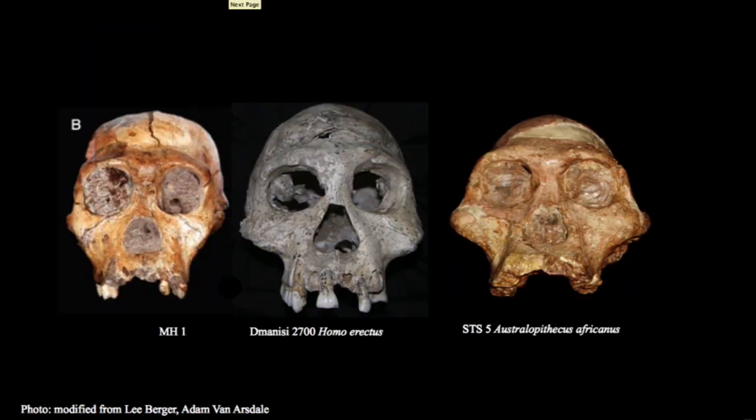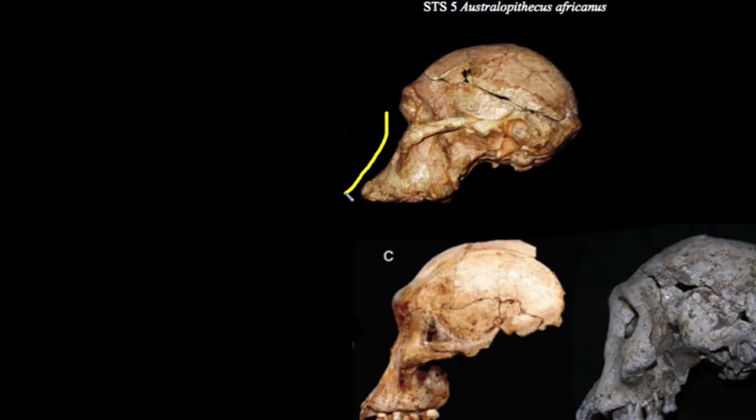Here we see Dmanisi and Malapa again in interior view, this time alongside Australopithecus africanus, STS-5 from Sterkfontein. Recall that this individual is about two and a half million years of age — about half a million years earlier than Malapa. Looking across these three specimens, we can see some interesting differences and similarities. Australopithecus africanus in the form of STS-5 appears to have the same kind of deeply rooted zygomatic that we saw in Malapa, differing from that of Dmanisi. It also has the same large projecting glabella seen in the other two later specimens. Overall in lateral perspective, STS-5 has a much more dished out, projecting face.